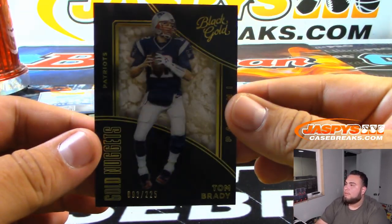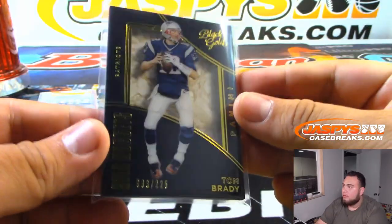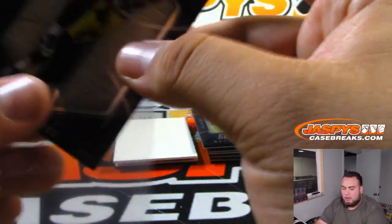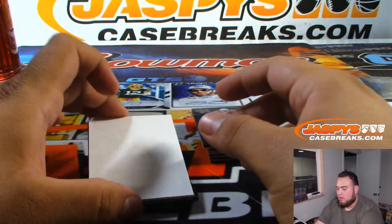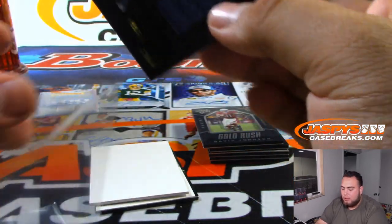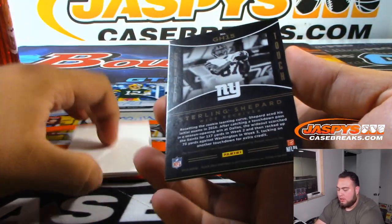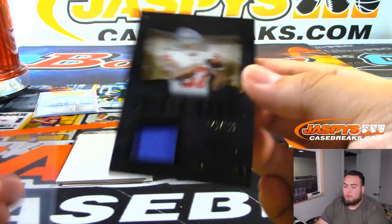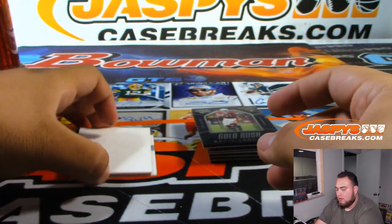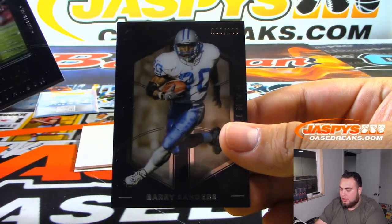Tom Brady to 225 — Karen with the Patriots. Jordan Reed for the Redskins to 100 — Scott with that one. We've got a Jared Goff Massive Materials to 189 — Brian with the Rams, one off the jersey number. Sterling Shepard for the Giants to 179 — Danny Hayes. David Johnson to 100 and Barry Sanders to 100.